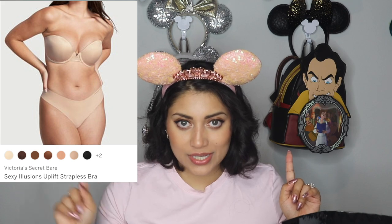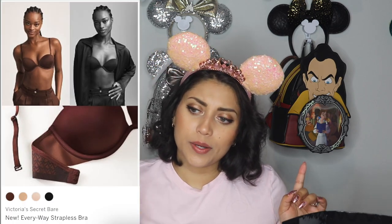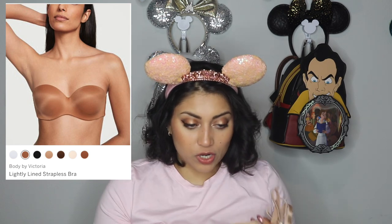I did get some stuff from Victoria's Secret — all three items were strapless bras. Strapless bras are so hard to shop for, so I definitely suggest going in and getting measured, which is what I did. I got three of their latest strapless bras — they're amazing. It was buy two get one free, so I got three out of the four styles available. I'll put up pictures and links so you know exactly which ones I got. The strapless bras also come with straps that you can hook on, so you can wear them strapless or with straps.